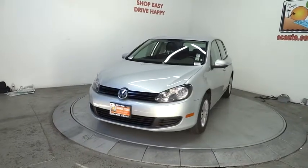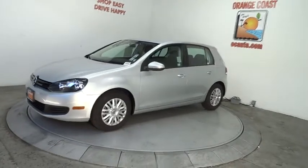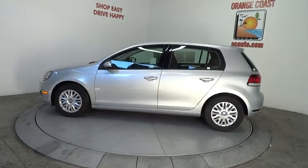The 2013 Golf — the original fun-to-drive hatchback. Drive one today and it's priced below $15,000. This vehicle has less than 45,000 miles.